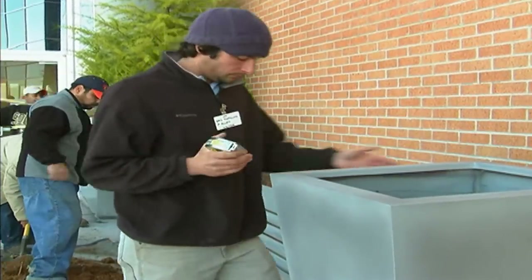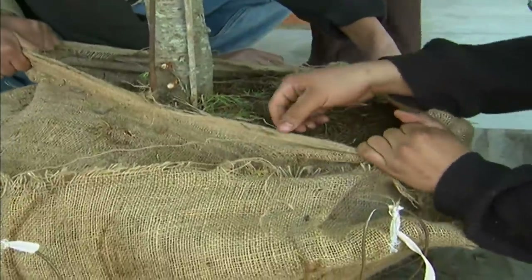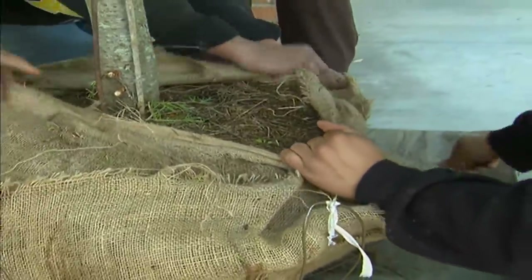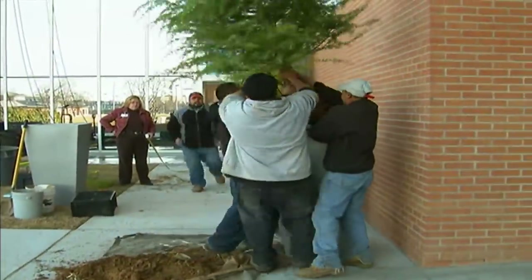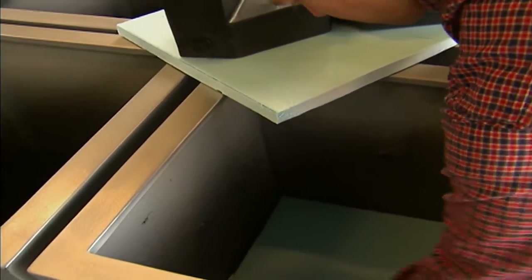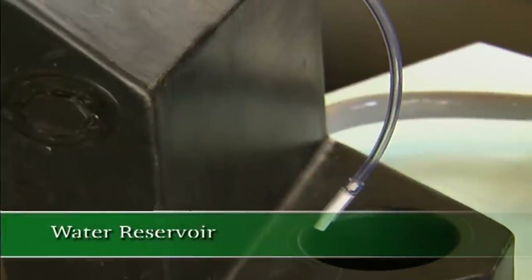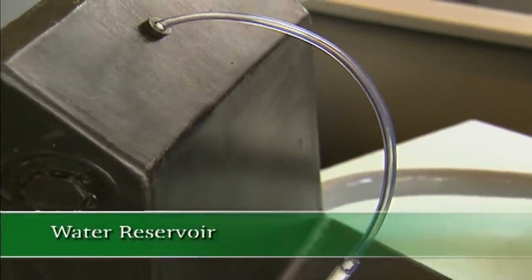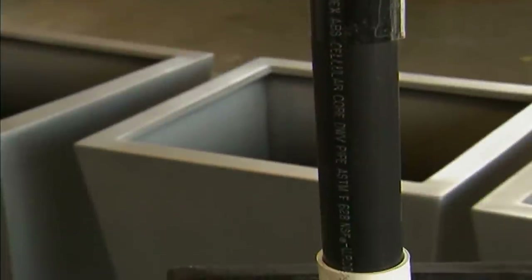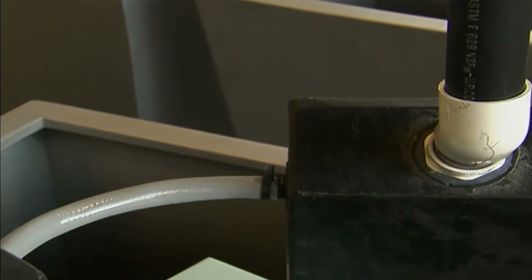Plants typically suffer from one of two things: one is over-watering, which is very common, and the other is under-watering, where plants just are not getting enough attention. So the system that we brought to this project takes care of both of those issues. Within each container, there is a plastic water reservoir that is a holding area for the water. Having a reservoir of water in the system greatly lengthens the amount of time before maintenance needs to return to provide additional water.